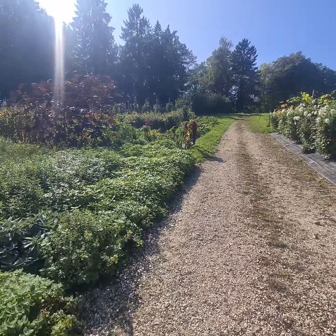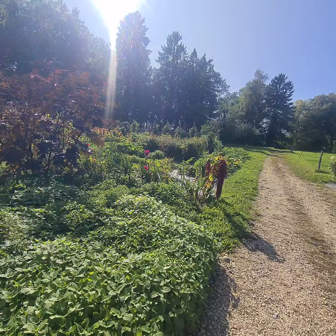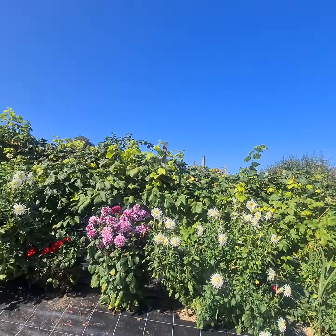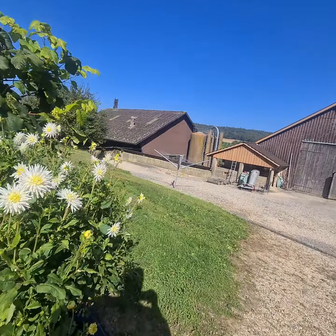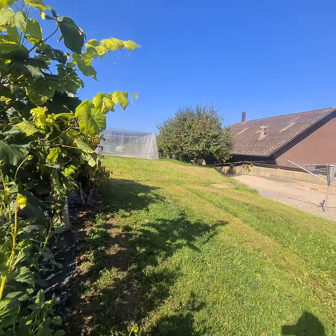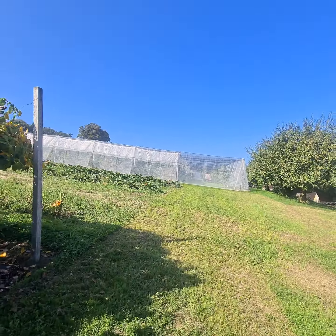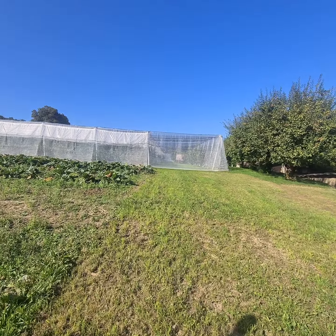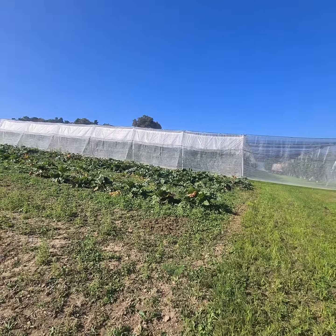There's a lot of work here. Look at this organization, look at the plants, look at the nature and flowers. And here in the back they have strawberries, berries, raspberries, blueberries, and rhubarb.